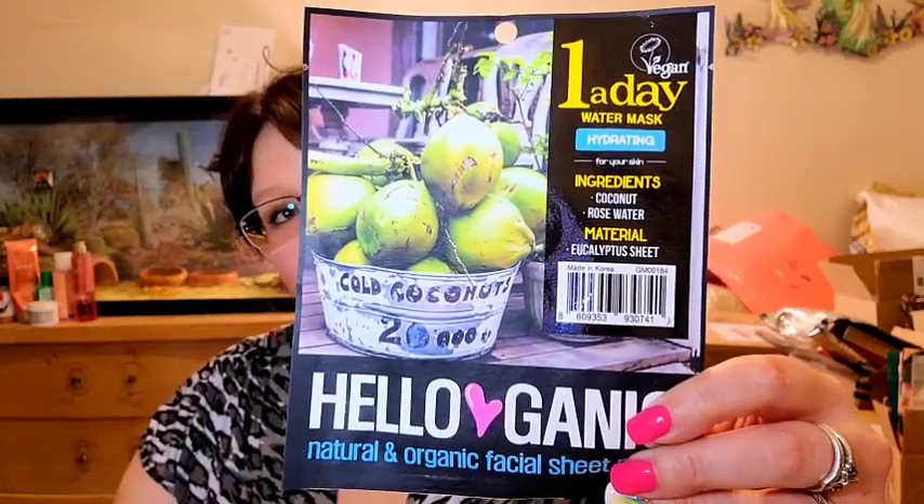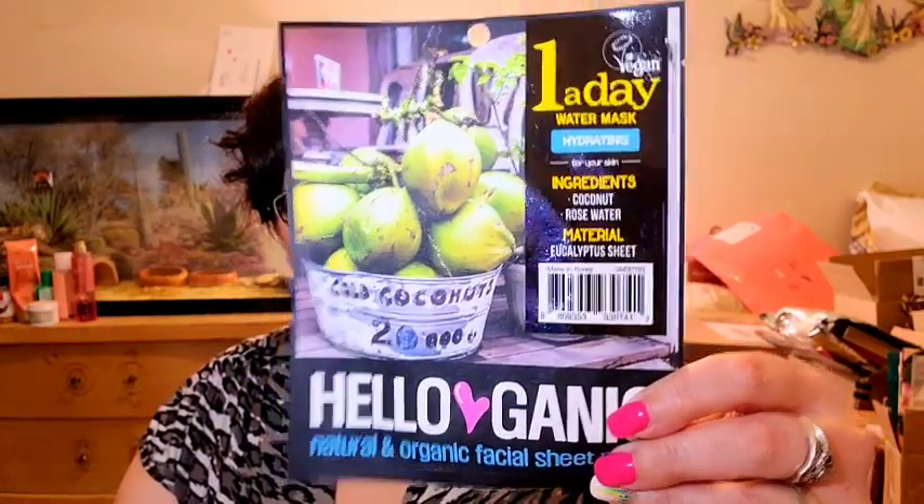For my first mystery bag, I have what looks like a one-a-day water mask — hydrating for your skin. This is a sheet mask from Hello Organics — a natural and organic facial sheet mask. I've never heard of this, so I'm excited to try it out. It says the ingredients include coconut water, rose water, and eucalyptus.